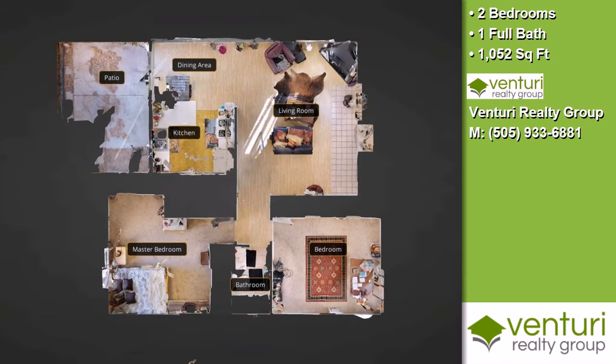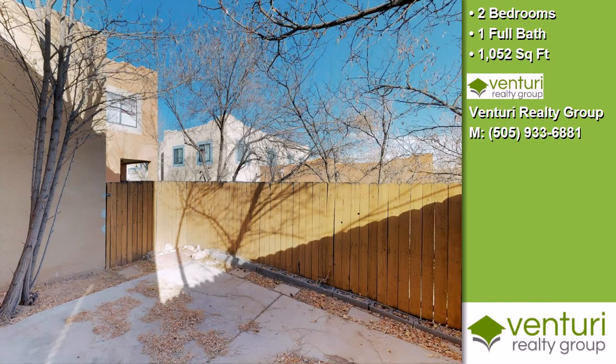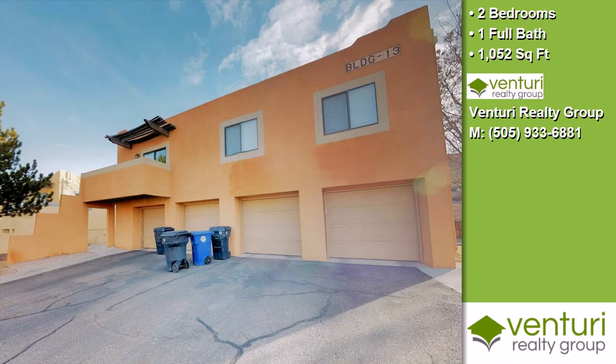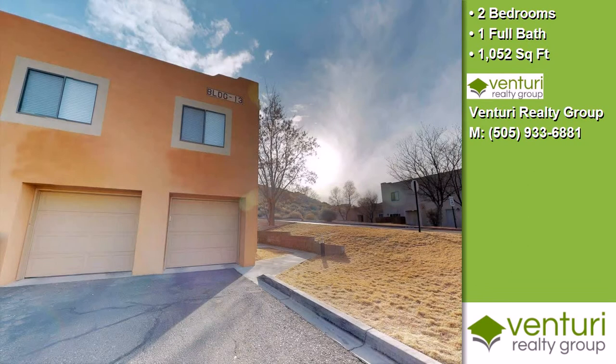On the outside, this property features an end unit location, a patio, a stucco exterior, and a courtyard. The approximate square footage is 1,052 square feet.